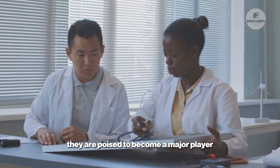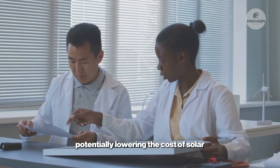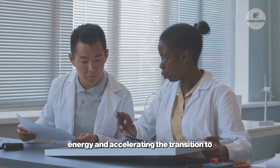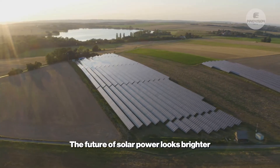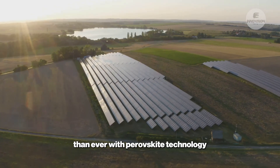Perovskite technology is potentially lowering the cost of solar energy and accelerating the transition to renewable energy sources. The future of solar power looks brighter than ever with perovskite technology leading the charge.